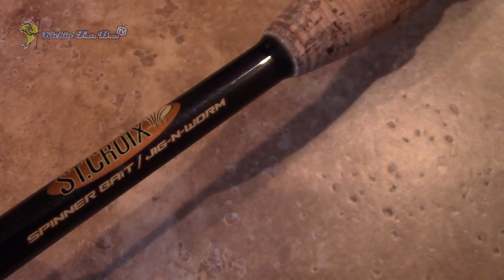On this rod it says spinner bait/jig and worm, so it's pretty much covering most baits. You can throw a spinner rig, a chatter bait, a fish head, a shaky head, a Texas rig, a Carolina rig, a jig, a wobble head — the variety is so open on that style of rod.